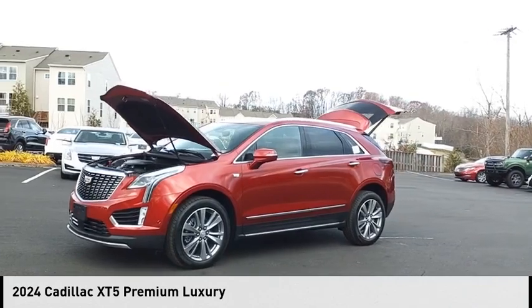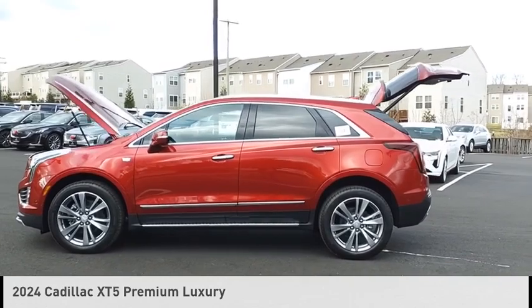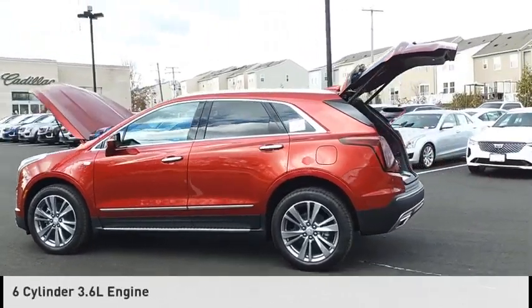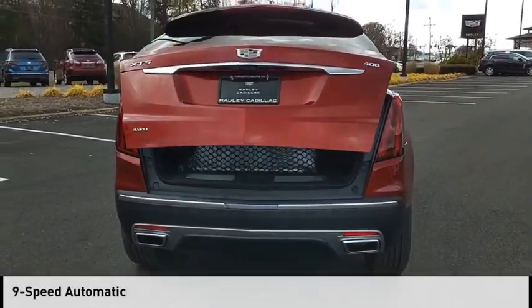Come test drive the 2024 Cadillac XT5. This vehicle is powered by a four-wheel drive, six-cylinder, 3.6-liter engine and comes with a nine-speed automatic transmission.